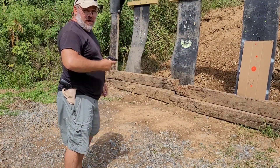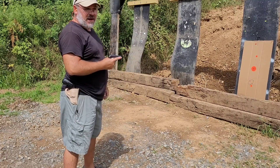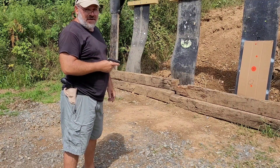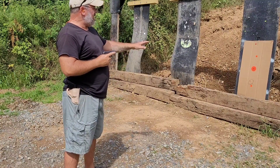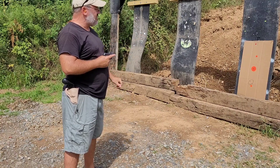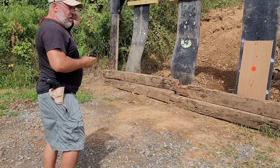I brought it up to max capacity on this round — got one in the pipe, six in the magazine. Let's see if it'll run all seven of them. I'm aiming at the top dot. I've got the first six rounds fairly low; I'm going to try to hold a little bit better.